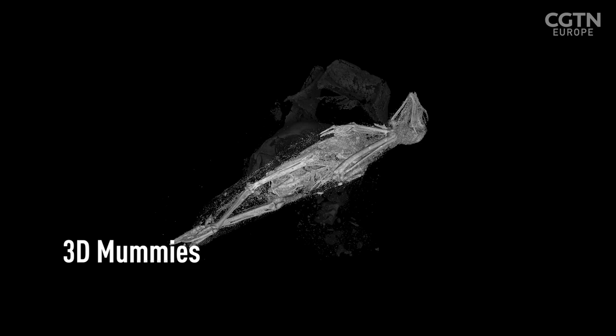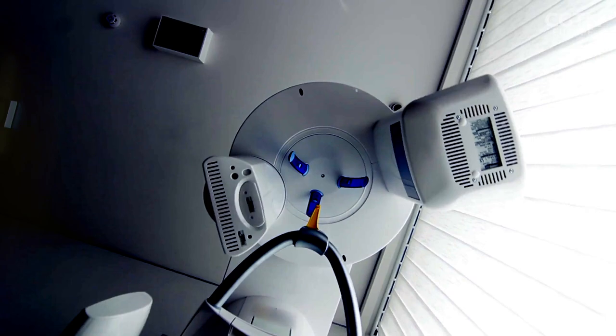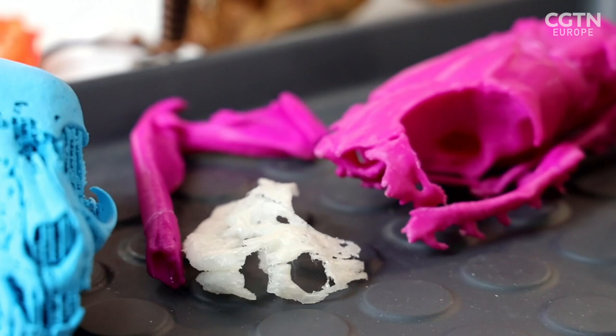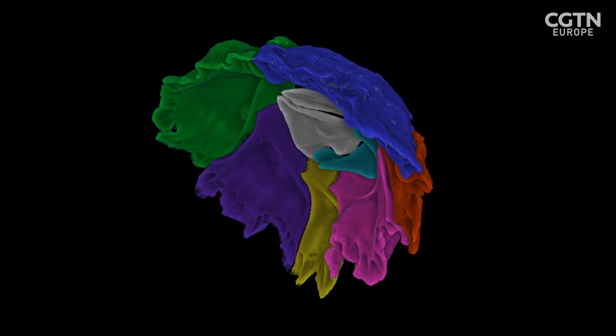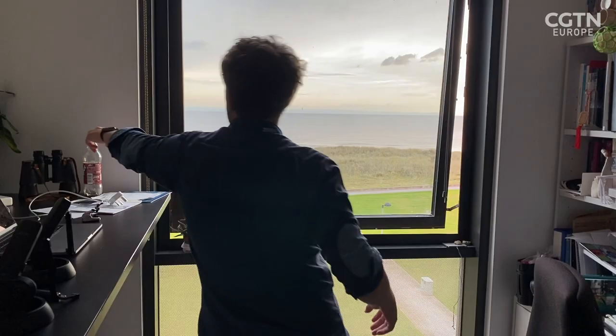Some of the most exciting advances in science come because of collaborations across different disciplines. In this case, the cooperation between a mechanical engineer and an Egyptologist opens up a new window into the past and also inspires a whole field of innovation through biomimicry.